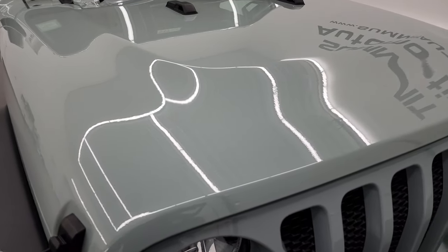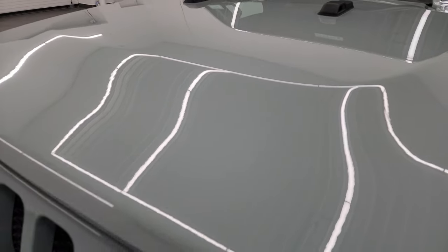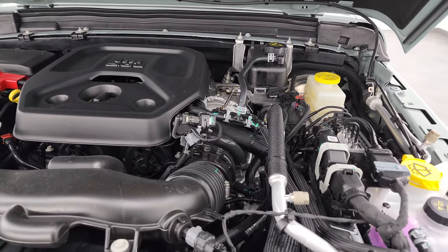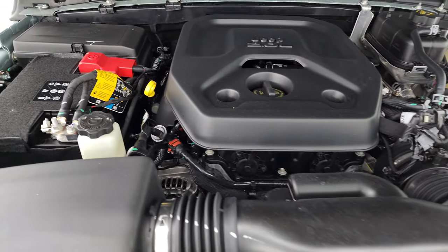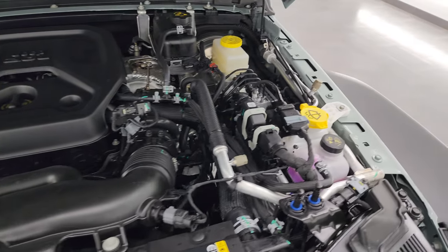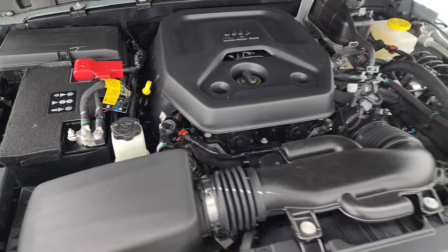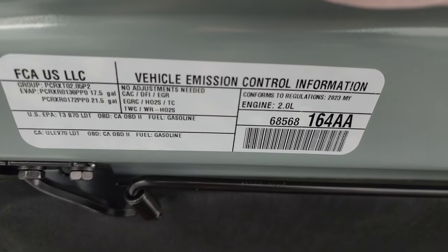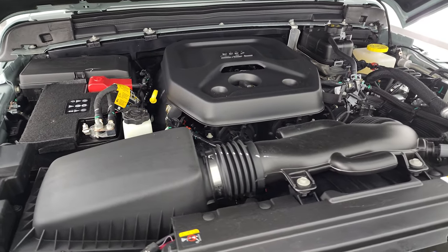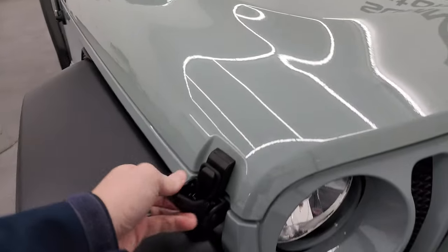We'll take a look under the hood at the 2-liter turbocharged 4-cylinder engine. Get a really good look at that Earl Clear Coat there. Everything you need to care about is in yellow — battery and everything. This one has the emissions sticker right there. Once again, 24 miles per gallon on the highway, 22 city, and an average of 23 miles per gallon. 270 horsepower and 295 foot-pounds of torque.